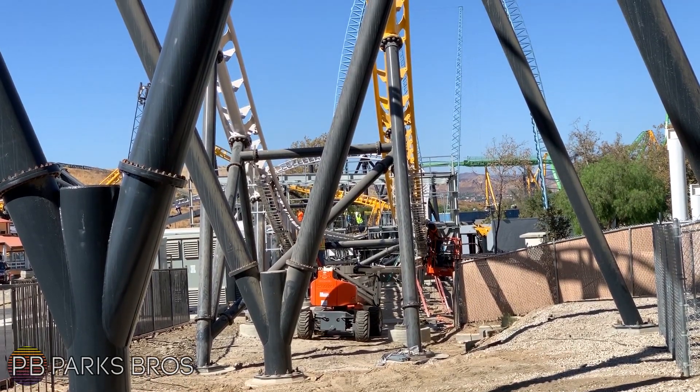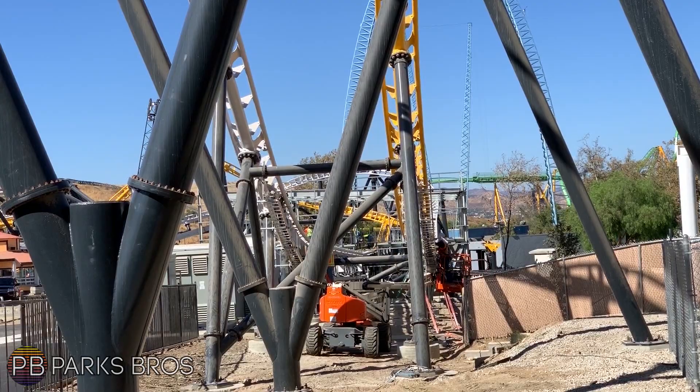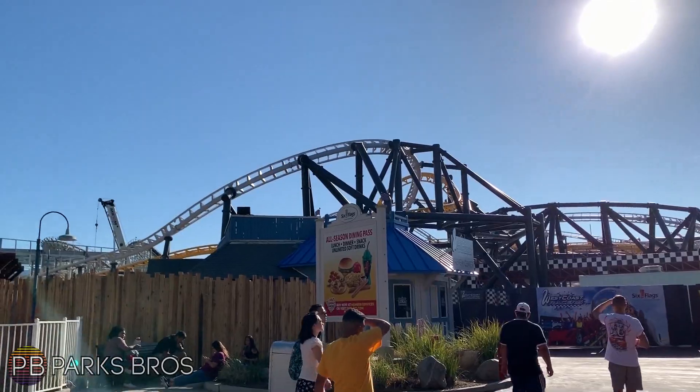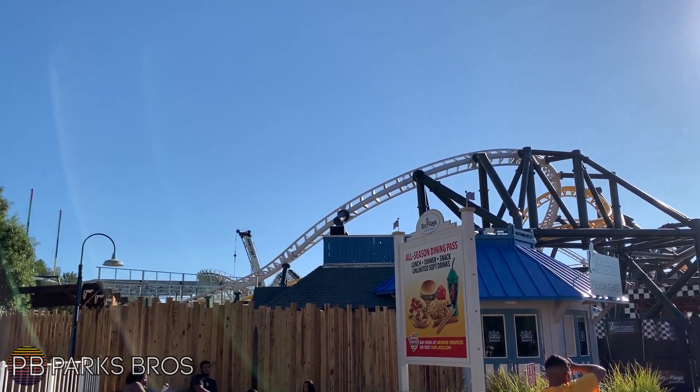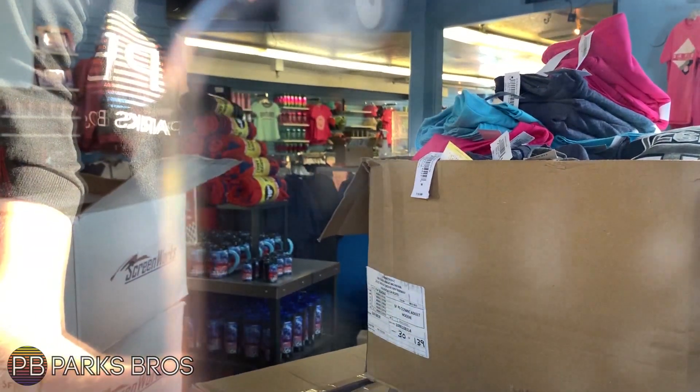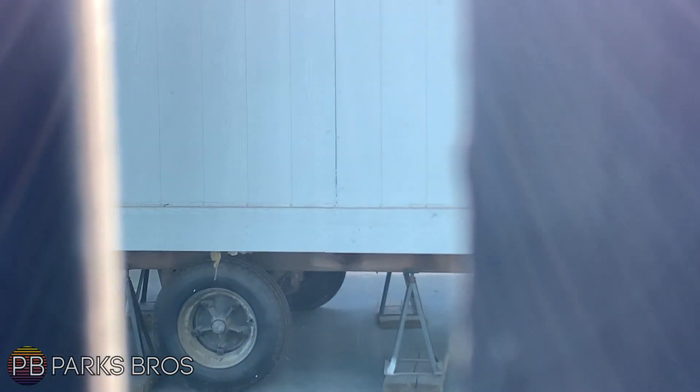Everything is rolling along at the park for the underground as well as West Coast Racers. You can see a different view of the preview center here, and they are actually restocking it with what looks to be a lot of park-themed merchandise — not exactly West Coast Customs or West Coast Racers, but more general park merchandise.